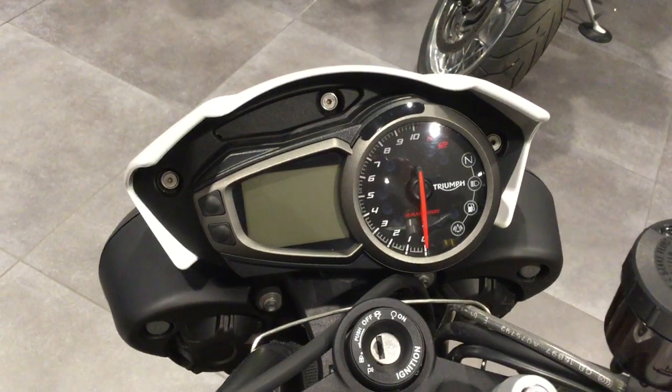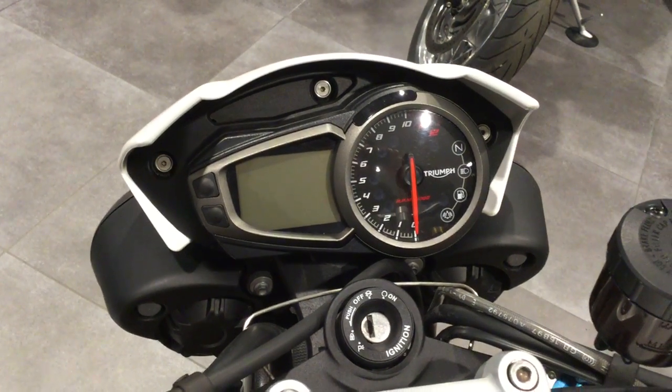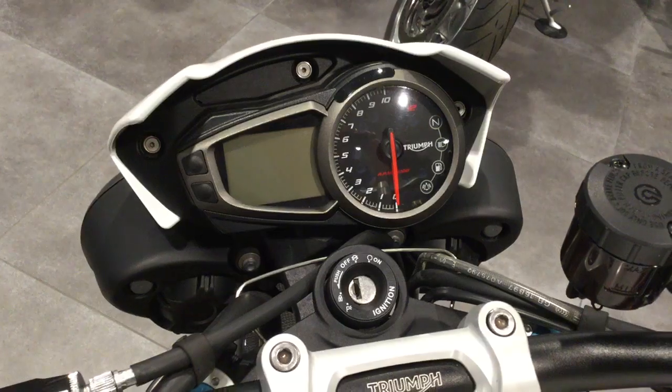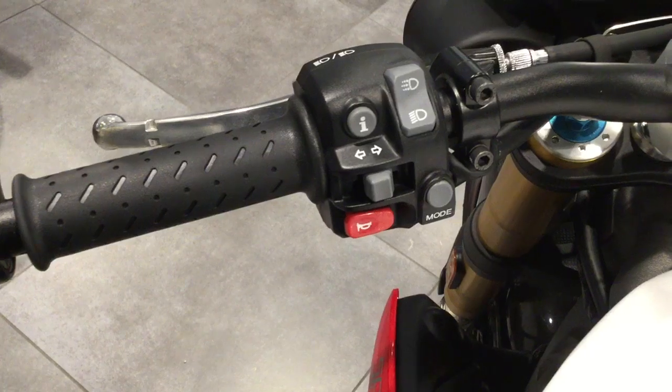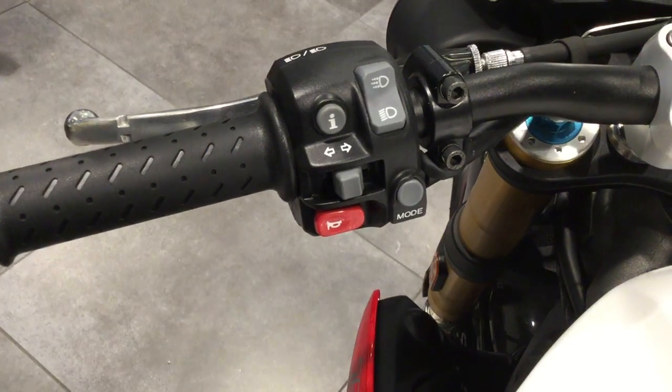The bike has a digital and analog display with modes and ABS, all navigated through the switchgear on the mode and information buttons.